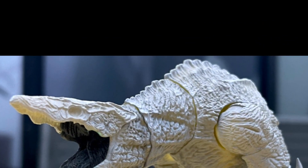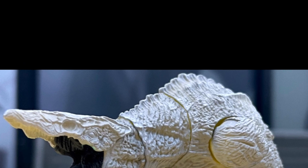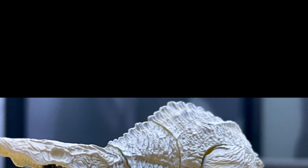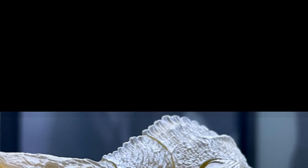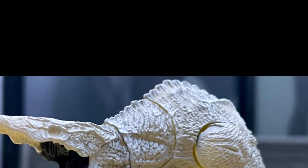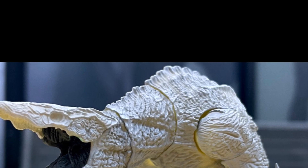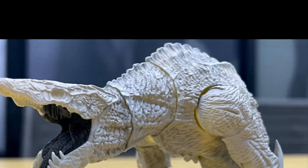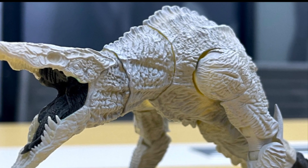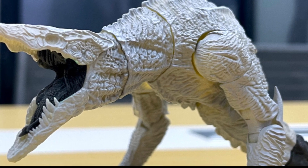This guy just looks so phenomenal, and Haya Toys is doing an excellent job. They recently revealed Ghidorah and three other Godzillas, and Ghidorah and two of the Godzillas were already out on Big Bad Toy Store and all kinds of websites so you could already pre-order them.